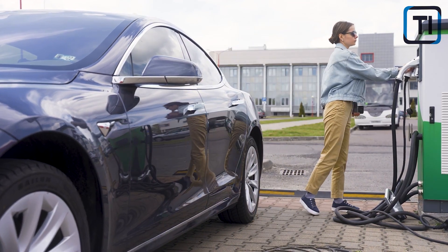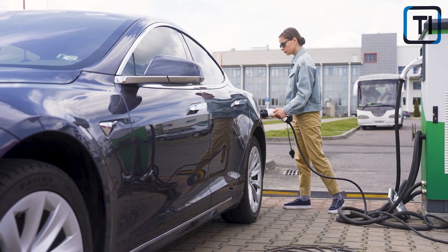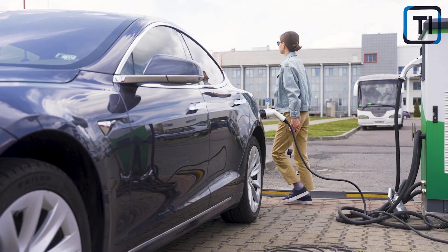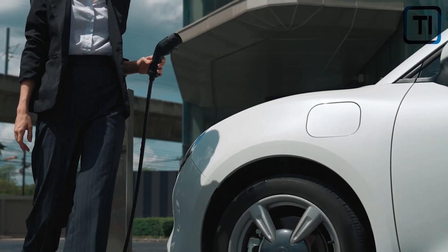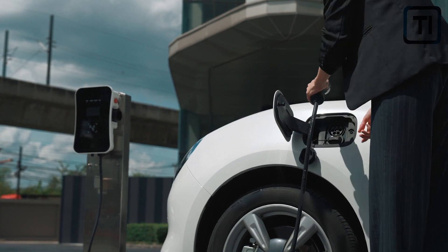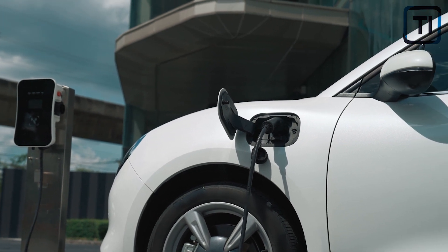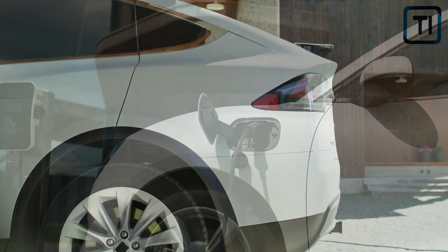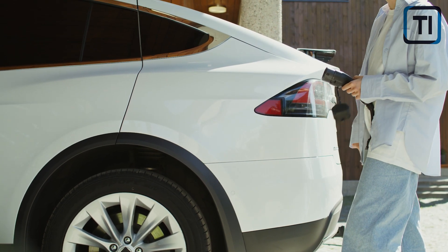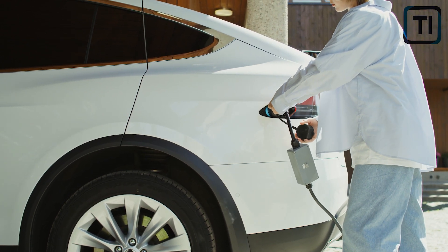Many of the parts and components in EVs are proprietary, meaning that there are often fewer aftermarket options for replacement parts. This lack of competition leads to higher prices for replacement parts and repair services. Electric cars are still relatively new technology, and many mechanics and body shops lack the expertise to work on them, which also leads to higher repair costs. Software updates and firmware patches sometimes introduce new problems or incompatibilities requiring additional repairs, especially for EVs with advanced autonomous driving features.